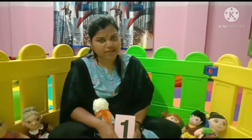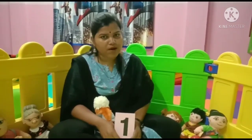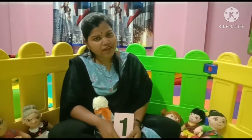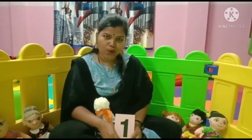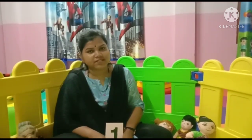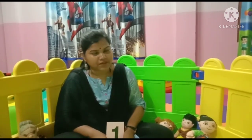Students, today we have learnt about one. One bird. One elephant. One mango. One banana. As your homework, say three examples of what I have taught you and send to my WhatsApp number. Thank you. Bye bye. Take care.